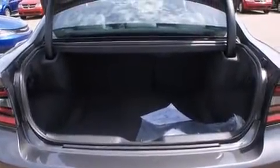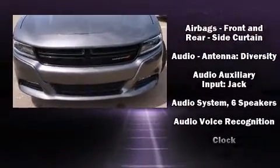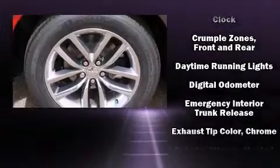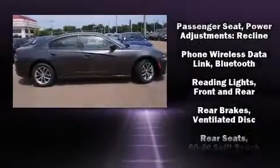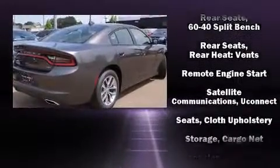Dodge also prioritized safety and security with features such as head curtain airbags, front and side impact airbags, brake assist, anti-whiplash front head restraints, a security system, and four-wheel disc brakes with ABS. This car was designed with safety in mind, allowing you to drive with even greater assurance.